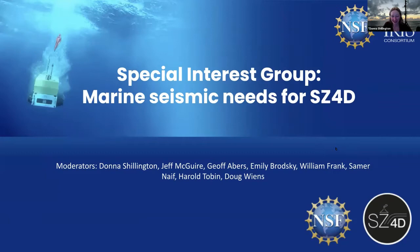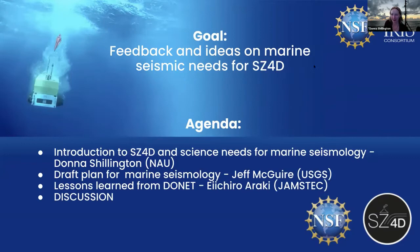Good morning, everybody. My name is Donna Shillington, and welcome to the last day of the Marine Seismic Symposium and to the final special interest group, which is going to be on marine seismic needs for SC4D. I just wanted to start by thanking the people who have been principally organizing this — Casey and Kristen and others at IRIS — who have done a fabulous job with this meeting and helping us get ready for this session. Many thanks to them.